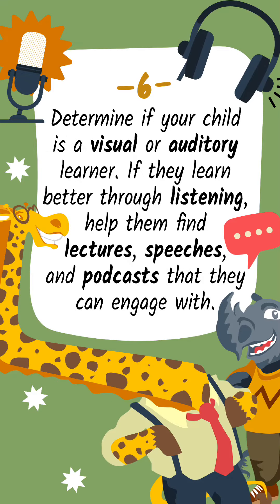Tip 6: Determine if your child is a visual or auditory learner. If they learn better through listening, help them find lectures, speeches, and podcasts that they can engage with.